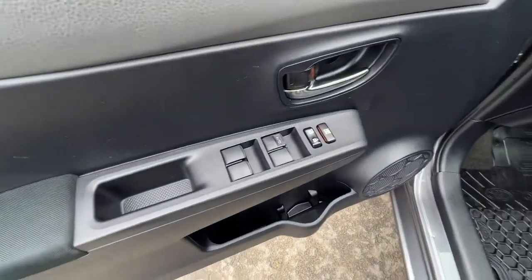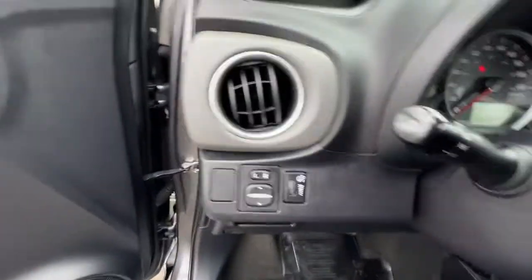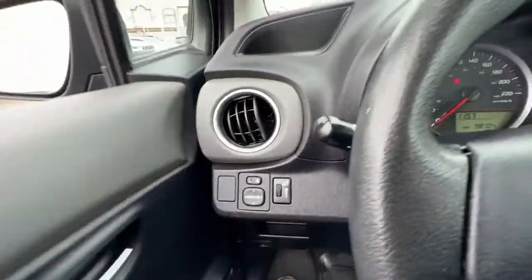Opening up the door we're going to find our power locks and power windows right there, and moving over we have our power mirrors and our interior light dimmer.